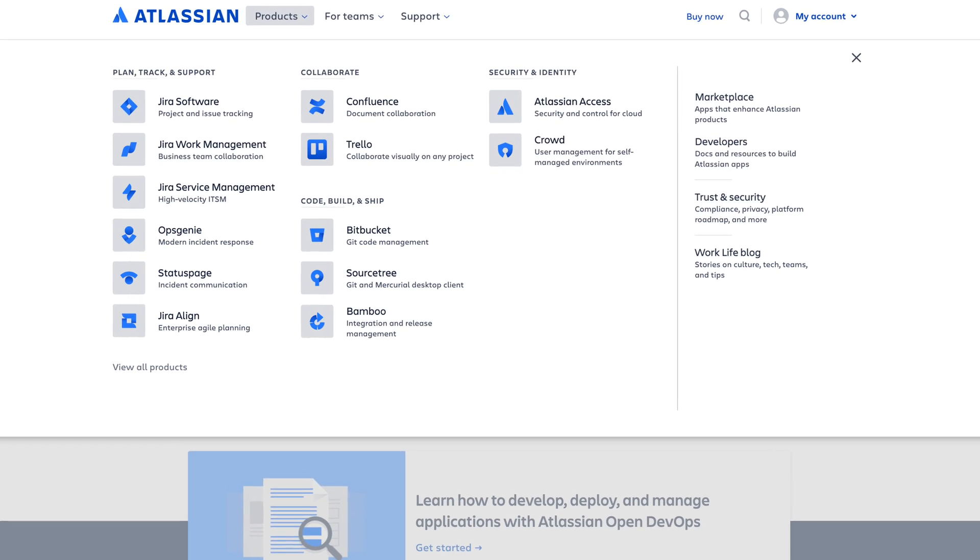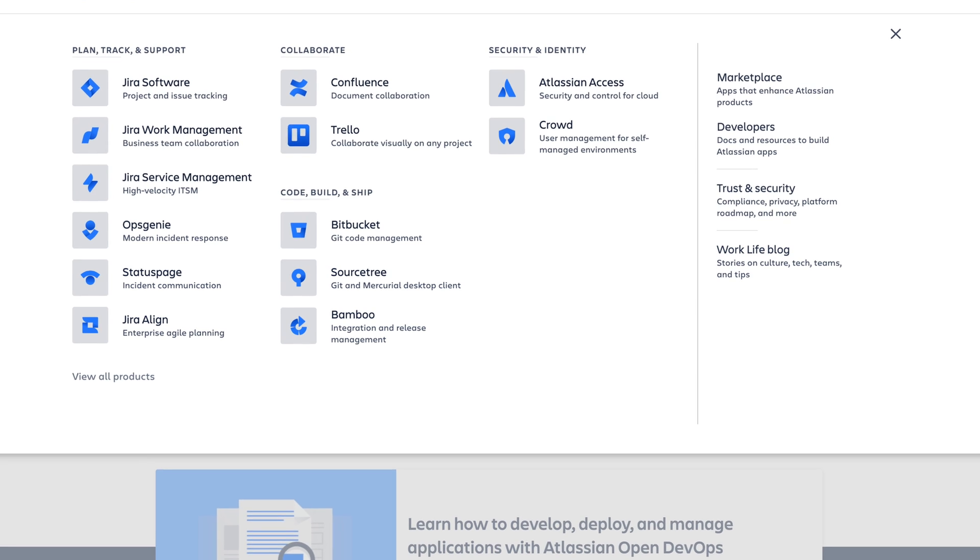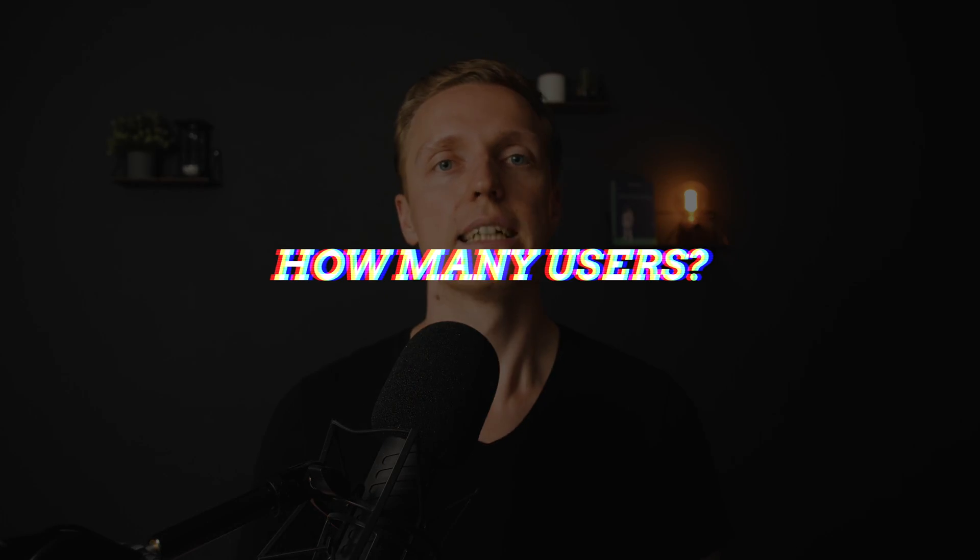This ownership information can already change your decision. For example, if you like Microsoft, it makes sense to look at GitHub. Or if you dislike Microsoft, you won't want to use their products. Another thing we can understand from ownership is that Bitbucket lives inside the Atlassian family, which means it is fully integrated with all Atlassian tools. For example, if you are using Jira or Confluence, you will get Bitbucket support there out of the box.